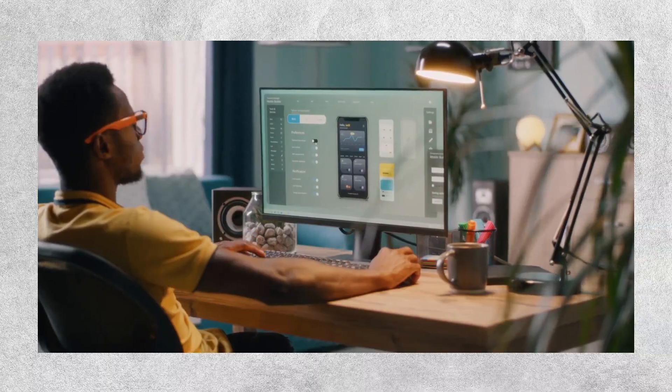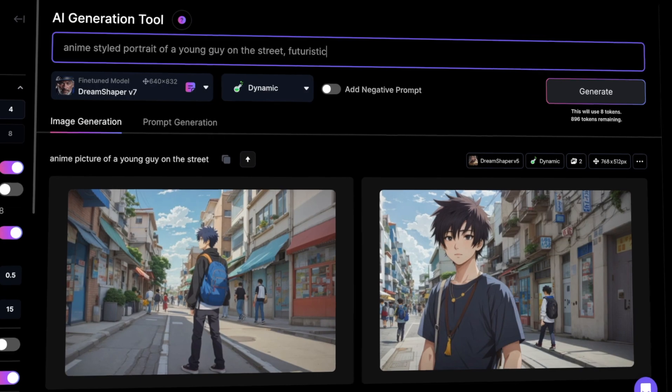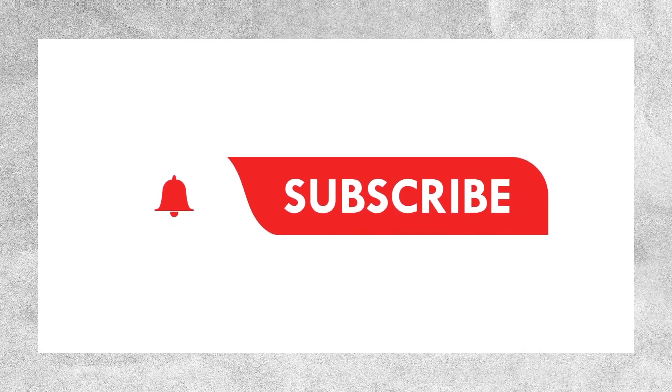If you want to try this for yourself, you can start generating high-quality art for free in just a few seconds by visiting Leonardo.ai. Just click the link in the description below. And if you enjoyed watching this video, make sure to subscribe to my channel, and check out this other video where I tried over 250 AI tools and narrowed them down to the very best ones.